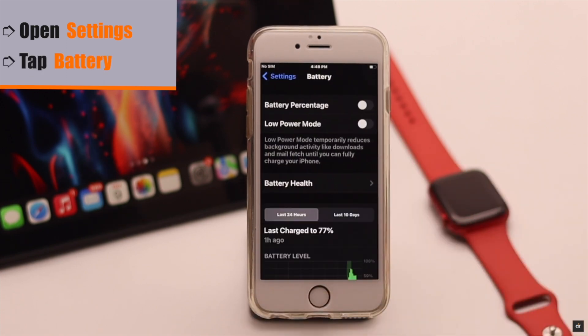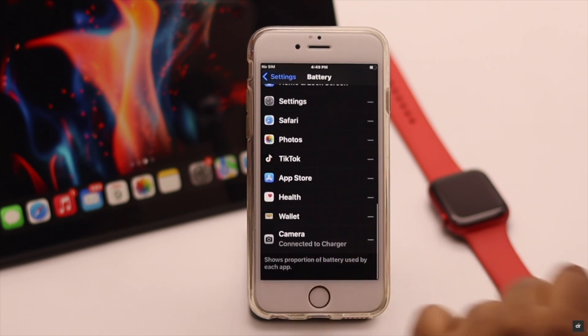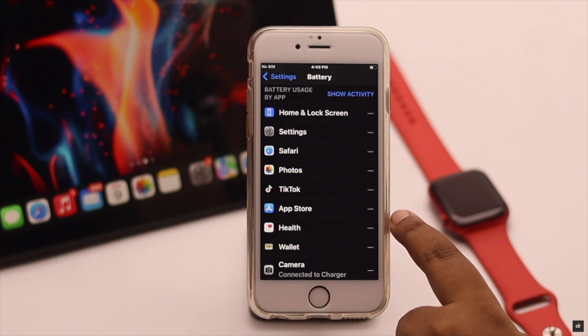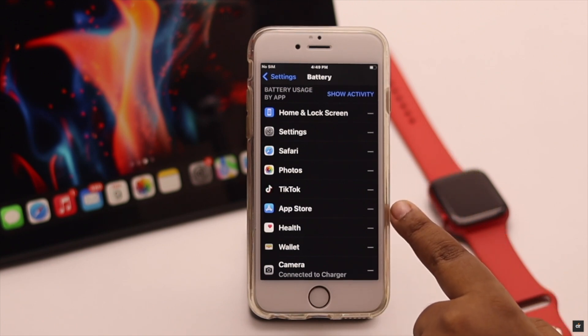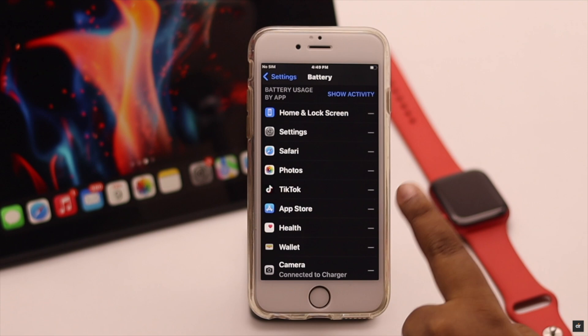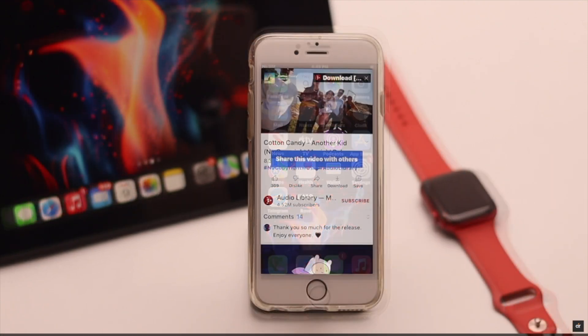Go to Settings, scroll down, and tap Battery to check which app is consuming how much battery. If you see an app consuming a lot of battery that you don't use much, it is a suspicious app and you should delete it, as it could be causing the overheating issue on your iPhone.